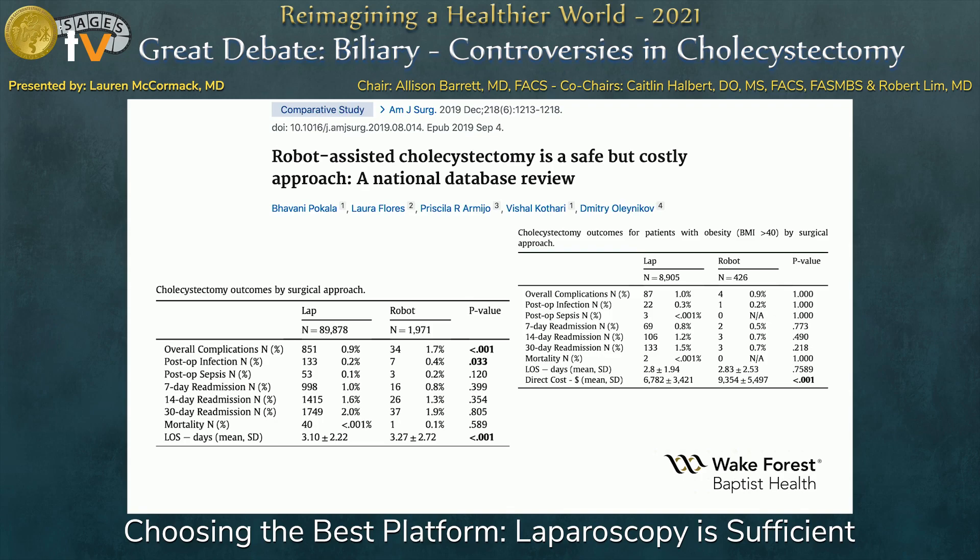One of the tenets of robotic surgery is that many people say it performs better in the morbidly obese. They pulled that sub-segment out and looked at patients with a BMI of 40 or greater. There is actually no benefit to robotics over laparoscopic — all outcomes are essentially the same. The only persistent finding is that cost is much higher in the robotic group.